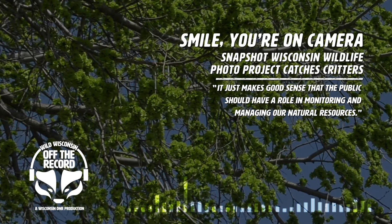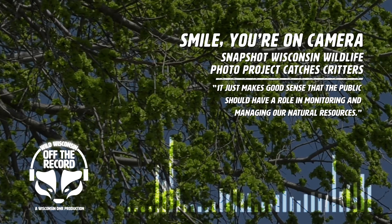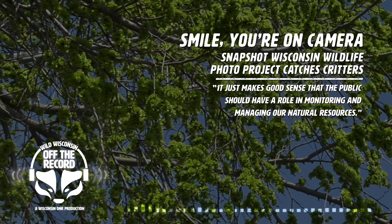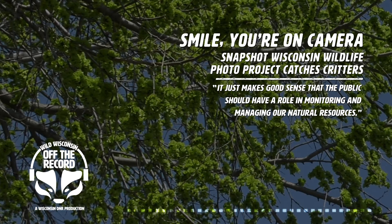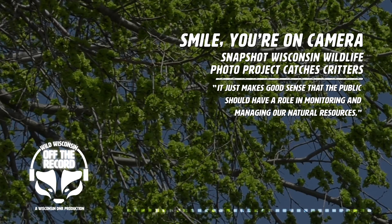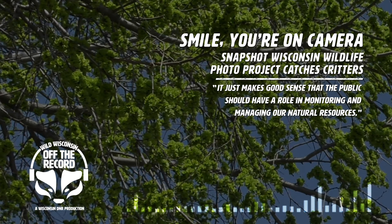Hello Christine, welcome to the show. You've been here before, but why don't you go ahead and tell us a little bit about who you are and what you do here for the DNR? Thanks so much for having me again. My name is Christine Anholt-Deppe. I am a research scientist within the Office of Applied Science, and I coordinate the Snapshot Wisconsin project.